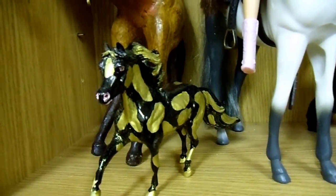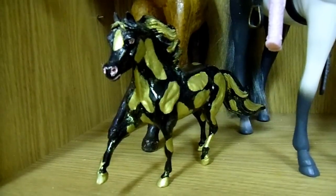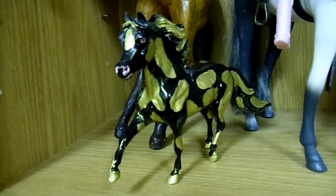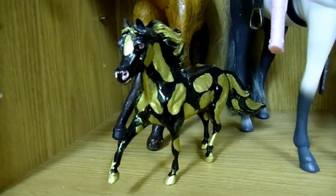Don't get dizzy now — this is a custom that I did myself. He was just in pretty poor shape; it was one of my first customs.